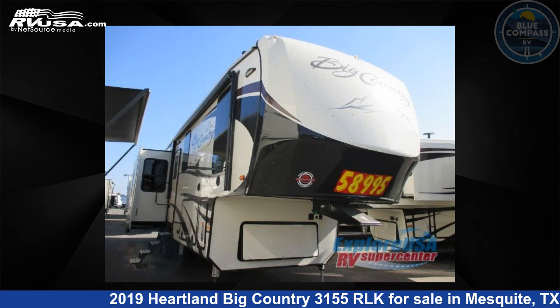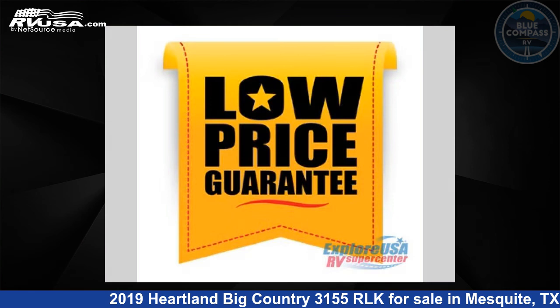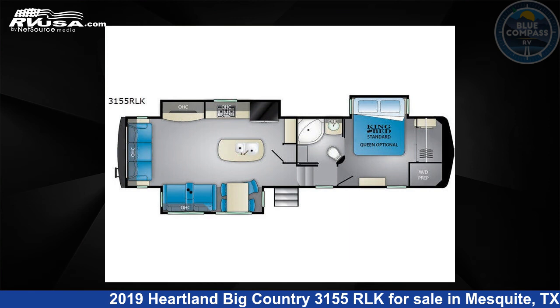This 2019 Heartland Big Country 3155 RLK is a fifth-wheel RV. It is located in Mesquite, Texas, 75150 and is offered for sale by Blue Compass RV, Dallas, Texas.